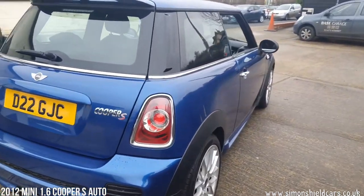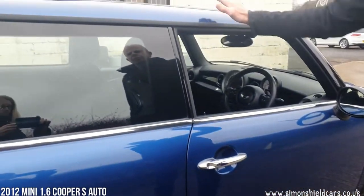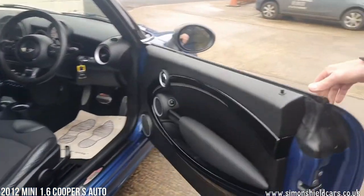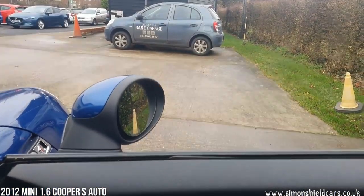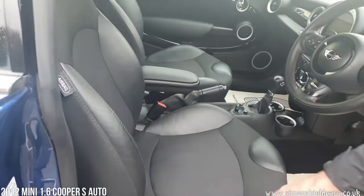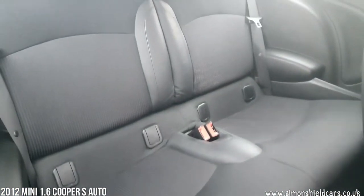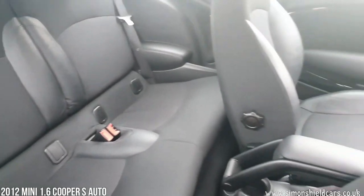Moving around to this side — lovely condition. Roof in body colour as well and mirror caps in body colour. To the inside of the car: electric mirrors, folding mirrors as well. We've got the half leather seats in here in black. And looking into the rear, two rear seats there which fold down to give you a bit more luggage space should you need it.